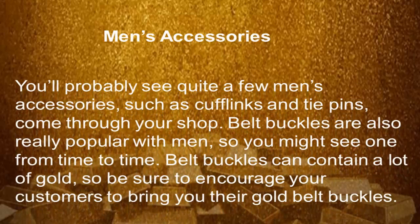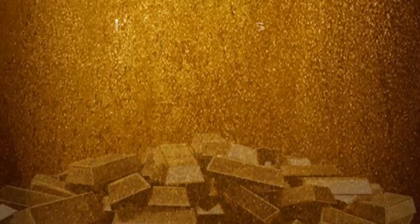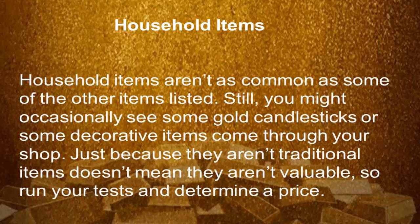Men's accessories — you'll probably see quite a few men's accessories such as cufflinks and tie pins come through your shop. Belt buckles are also really popular with men, so you might see one from time to time. Belt buckles could contain a lot of gold, so be sure to encourage customers to bring you their gold buckles.